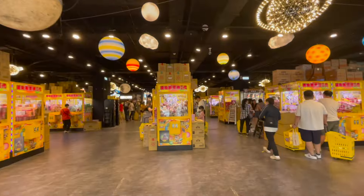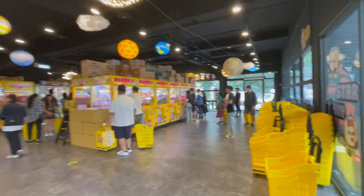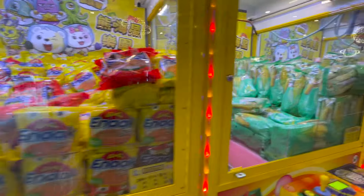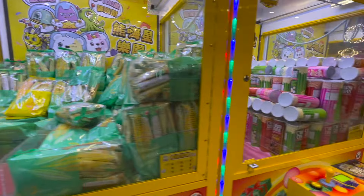Turns out it is a store full of large claw machines, but instead of plushies, these claw machines are filled with hackish supermarket food, drinks, and snacks. It's a claw machine supermarket.